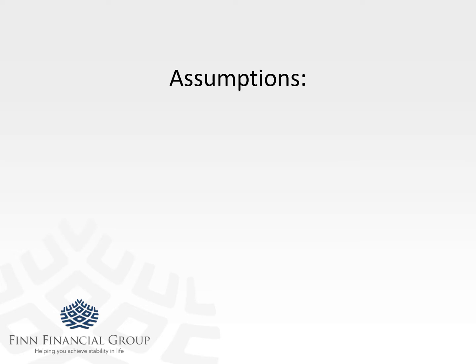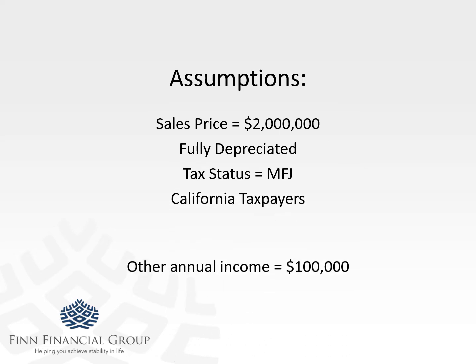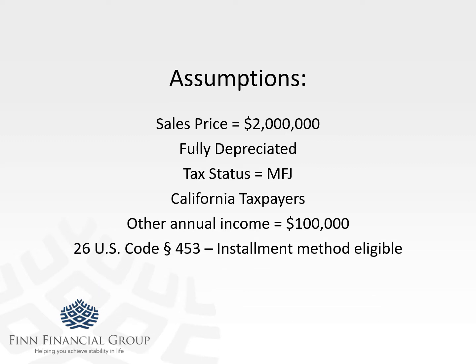The assumptions on this case are as follows: the business is being sold for $2 million, it's already fully appreciated, and it's owned by a couple who file their taxes married filing jointly. It's in California, which is a high capital gains tax state. They have other income outside of this transaction of about $100,000, and this qualifies for Section 453 tax treatment — the installment method of accounting.